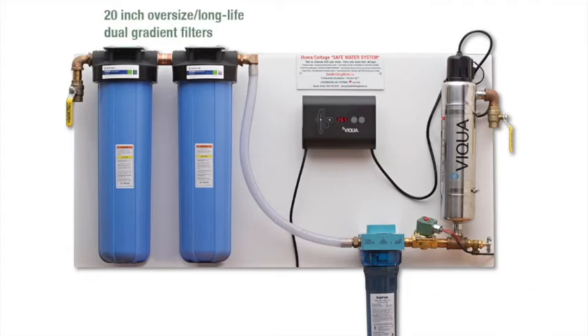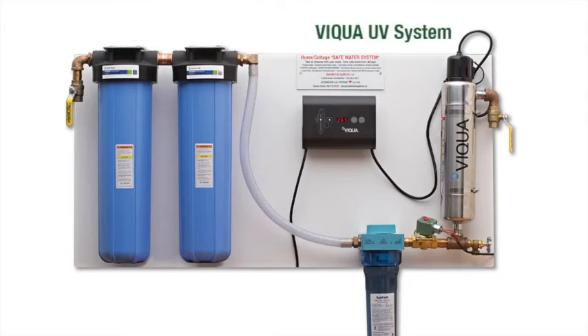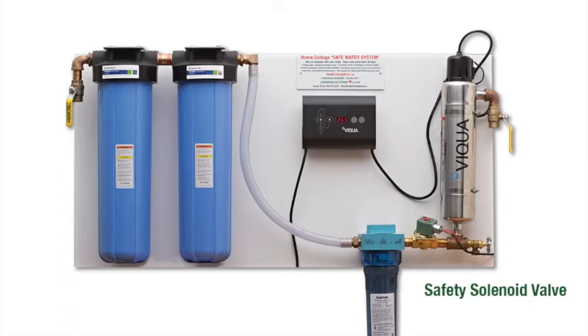It includes two oversized 20-inch long-life dual gradient filters combined with a VIQUA UV water purification system. A safety solenoid valve is also included — an important feature which maintains safe water at your cottage during power outages.